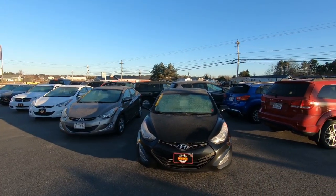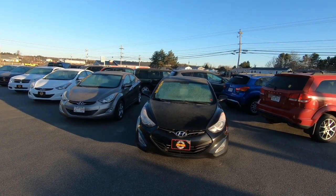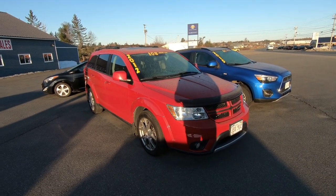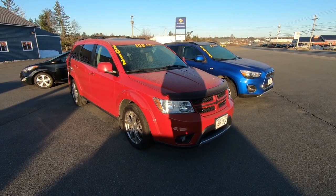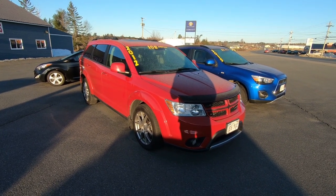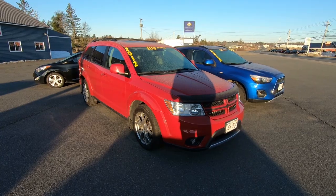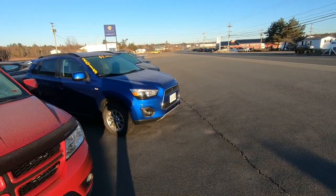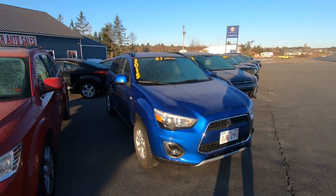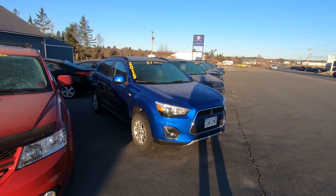Just a quick update on some new vehicles that have hit the lot over the last week. You all remember the Elantras we got two weeks ago — we're down to three, one sold very quickly. We have a beautiful 2012 Dodge Journey RT, which means all-wheel drive and loaded with sunroof, leather, GPS, V6, and just about every option. Right next door is a 2016 Mitsubishi RVR, their small entry-level SUV crossover, with only 61,000 kilometers. It's a GT model.